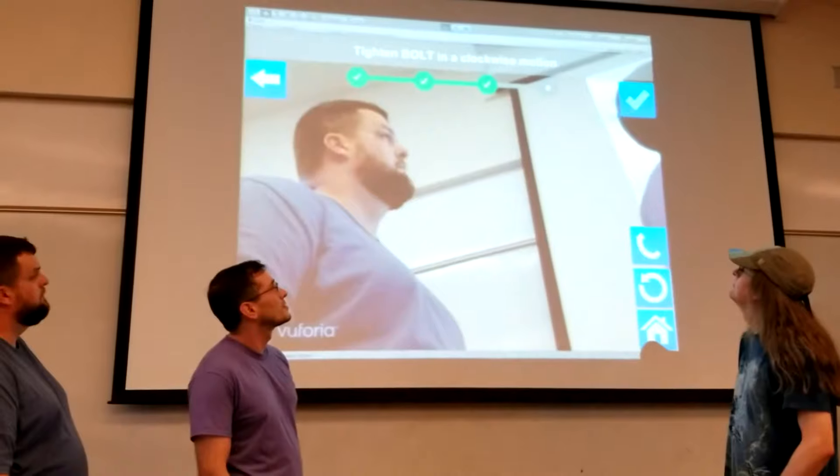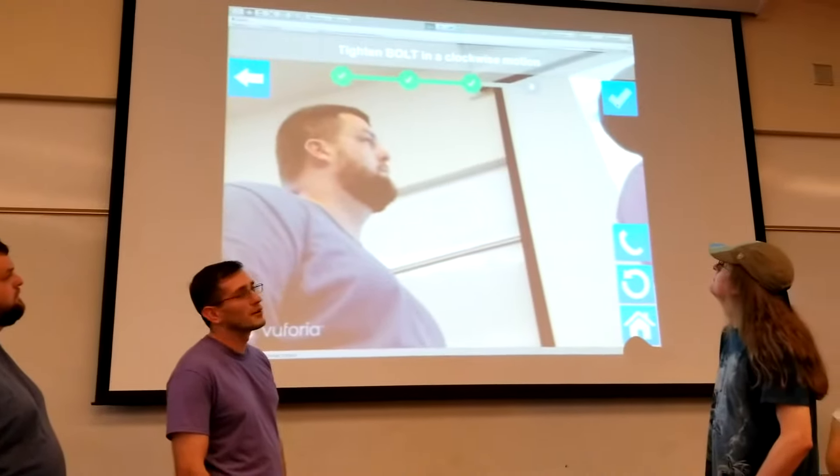When you reach the last scene, it gives a check mark instead of a continue button, indicating you're at the end rather than suggesting there's another step.